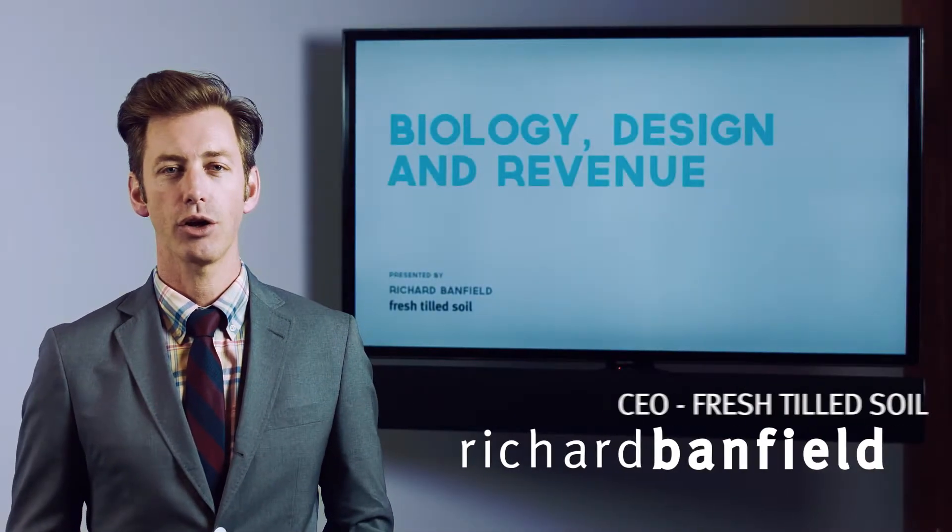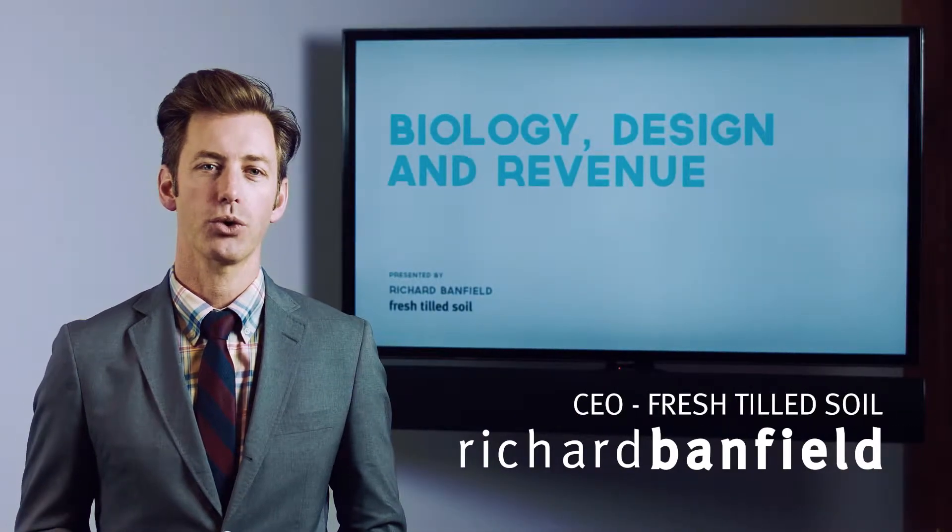Hi, I'm Richard Banfield, CEO of Fresh Tilled Soil, and today we're going to talk about how biology influences the design of your product and ultimately the revenue of your company.